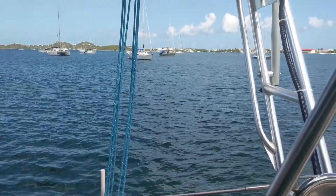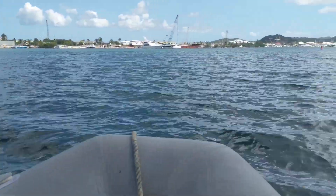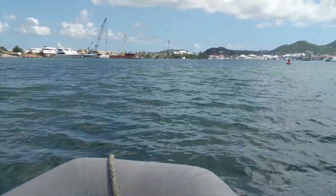It looks like Rick is getting the dinghy all pumped up and ready to go. It's about a five-minute dinghy ride to get to shore from where we're anchored on the French side of the lagoon.